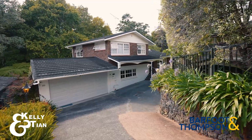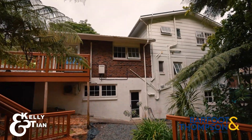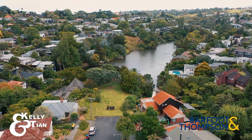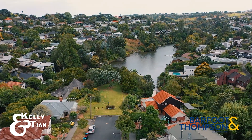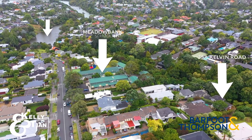It also comes with an internal access garage and plenty of storage space under the house. The waterside reserve is at the end of the street, and the Middlebank School is also just a few steps away.